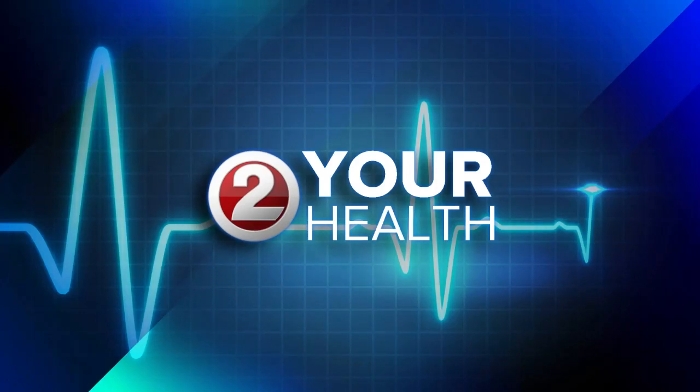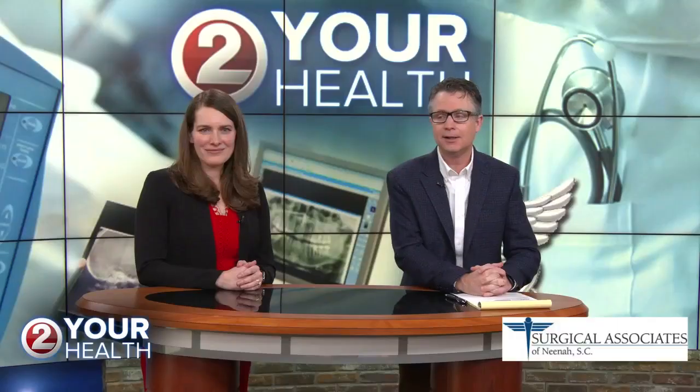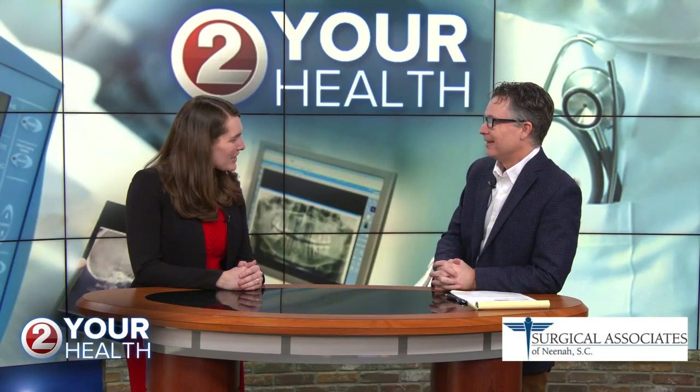Welcome to To Your Health, where we talk to local health leaders to help you feel better, live better, and be better. Today's topic is melanoma. To help us through it is Dr. Annie Zeig from Surgical Associates of NENA. Welcome, doctor. Thank you, thanks for having me.